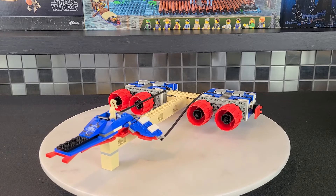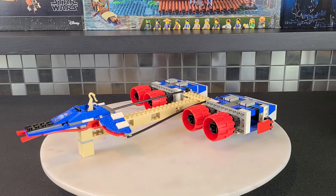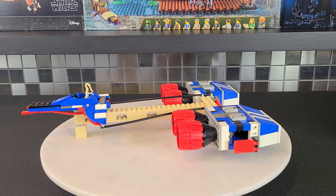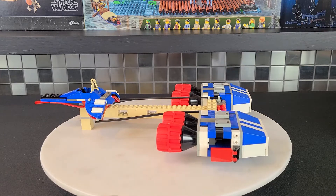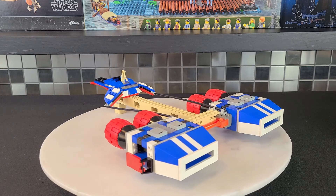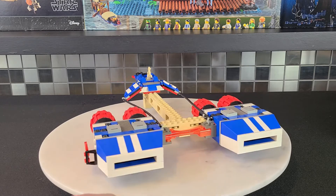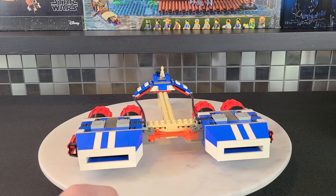For being from 2001, it actually doesn't look all that dated — this is still quite decent by today's standards. I just love the size of these engines; they look so good. My biggest complaint with this pod racer is probably the tan stand, which was part of all the pod racers that came out in 1999 to 2001 — that tan stand is kind of holding the pod racer together.